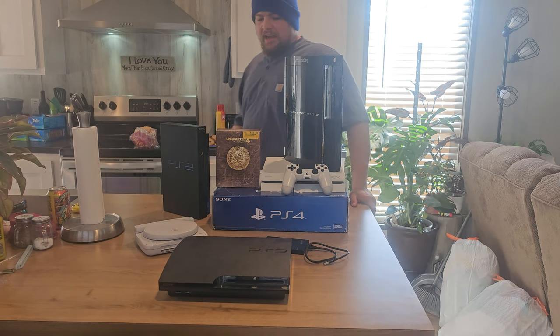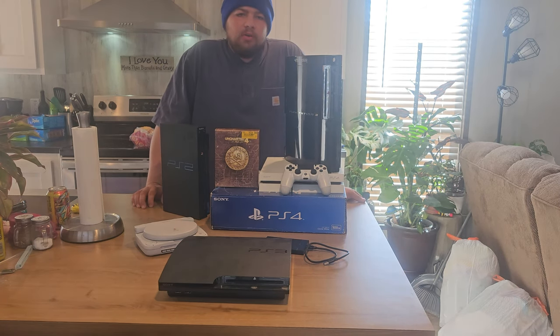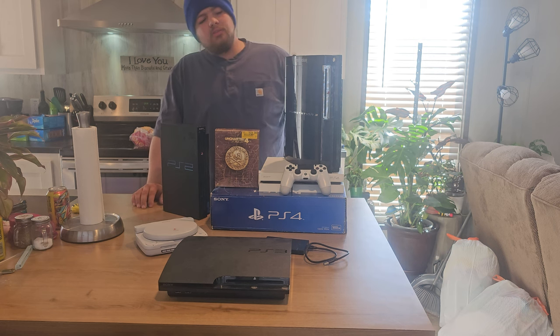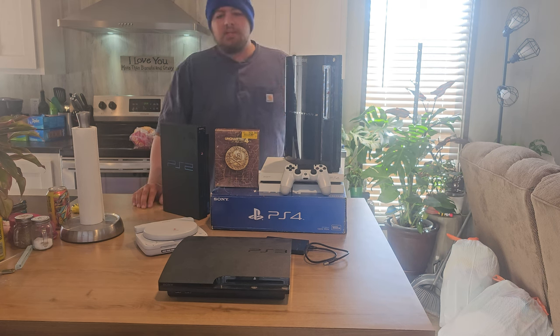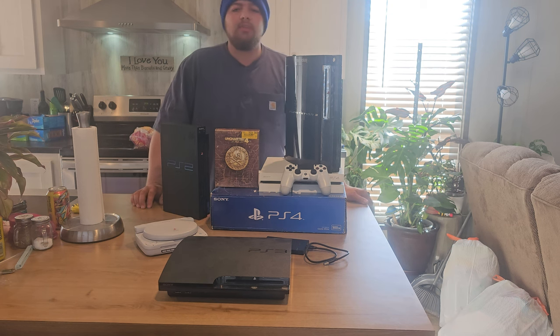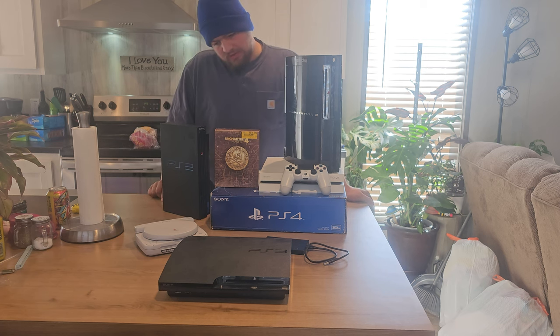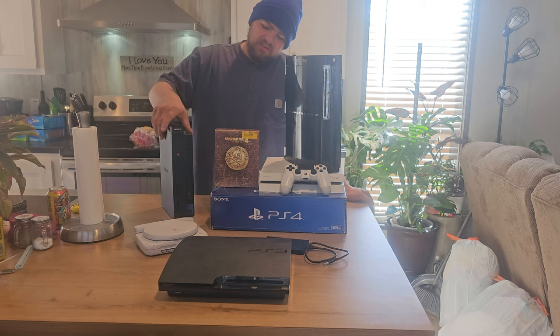Now I am missing some consoles. If you're wondering what happened to the PS3 Super Slim — that was not my console. I had it in the video; it was given to me by a friend who was moving. I gave that console to my sisters along with a bunch of Lego games because I grew up with Lego games on the 360 and knew they would enjoy them. So I'm missing a PS3 Super Slim.